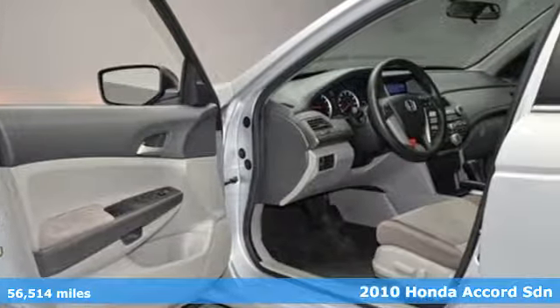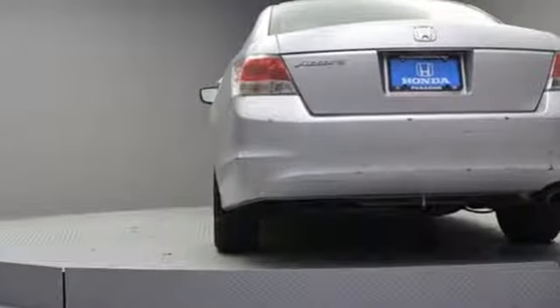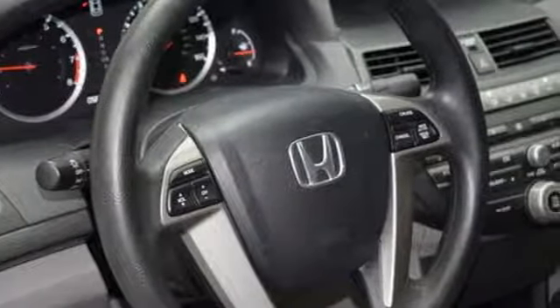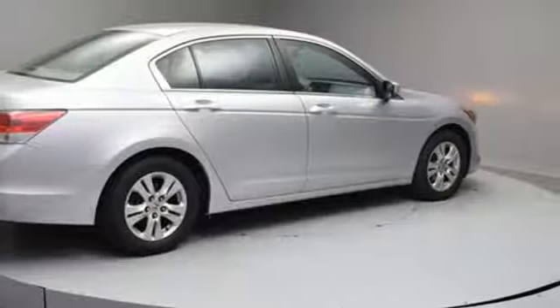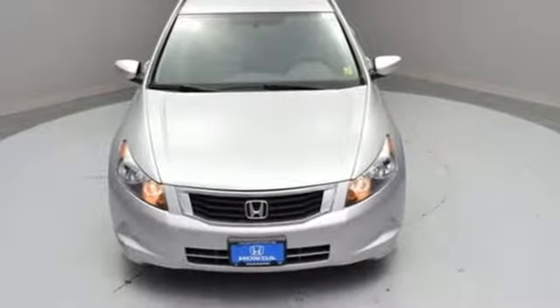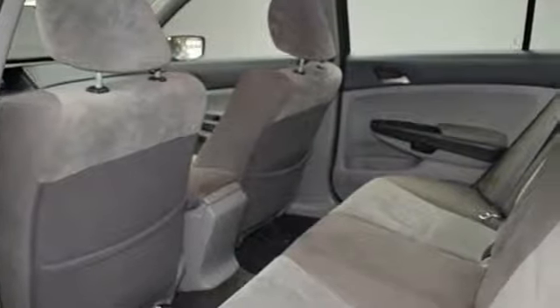It boasts an impressive list of features like these: auxiliary audio input, power windows, manual tilting steering column, power mirrors, manual telescoping steering column, inline four-cylinder engine, aluminum wheels, gas pressurized shocks, and automatic transmission.